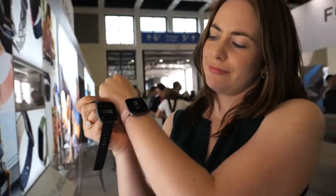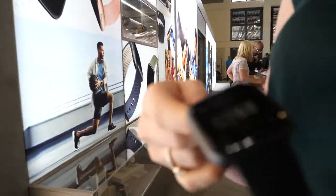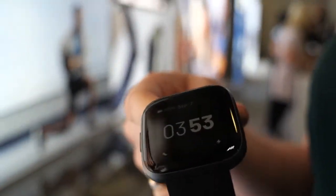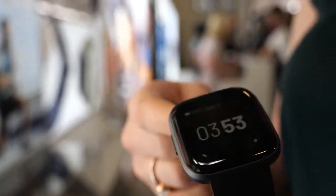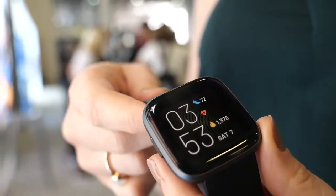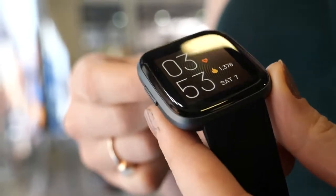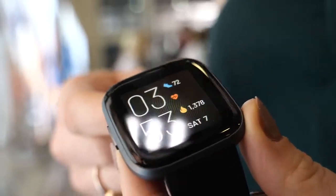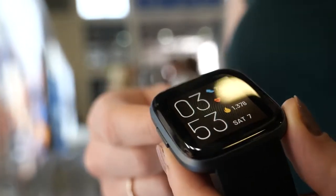My name is Roslyn Kelly and I work with product marketing for Fitbit. We're looking at our newest device which we've just announced: this is Versa 2, the upgrade to our most loved smartwatch. It's running Fitbit OS and it's also got built-in Alexa, improved health and fitness features including sleep, and an improved design.